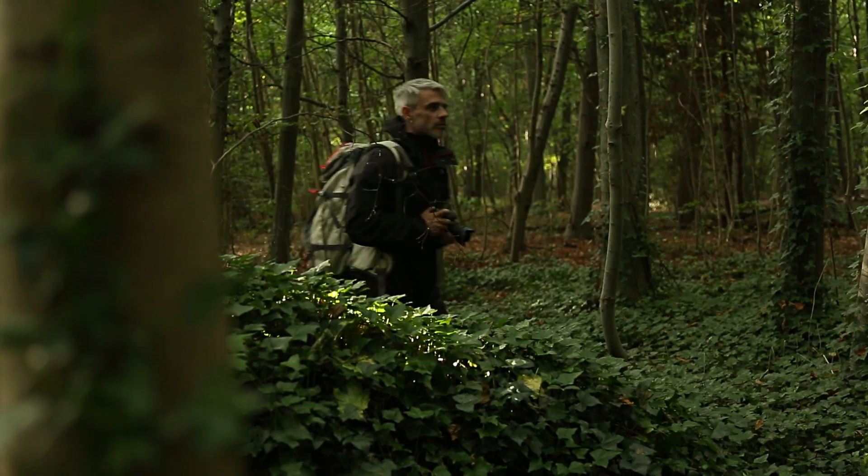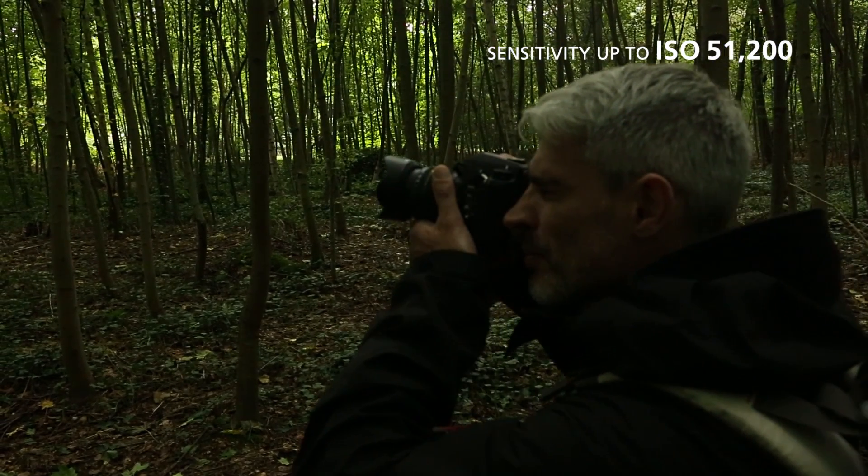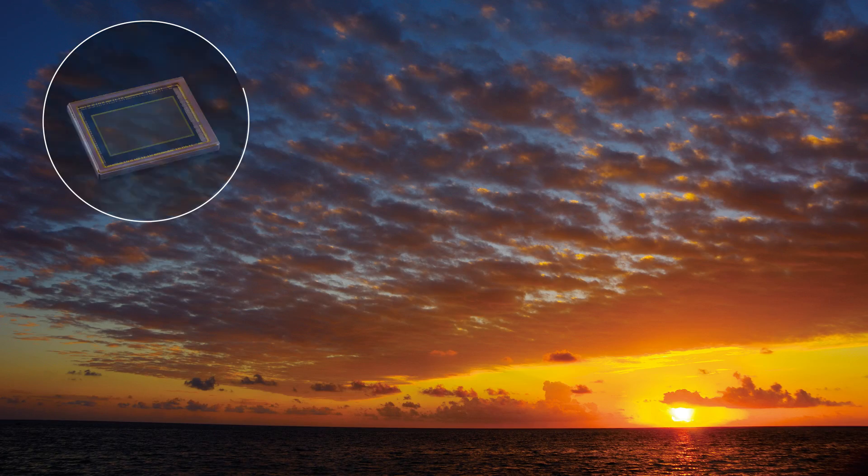Coupled with the new Prime 3 imaging engine, the K3 offers a maximum sensitivity of up to ISO 51200, creating images with minimal image noise even when shooting in the darkest conditions.